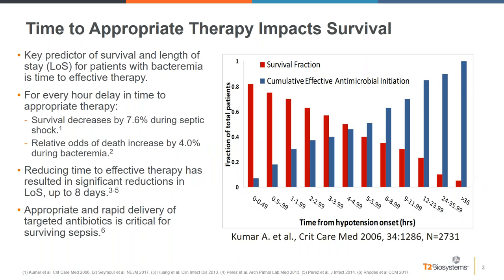We know that time-to-appropriate therapy impacts survival. In the now-famous study from Kumar and colleagues published in 2006, for every hour of delay in time-to-appropriate therapy in patients with septic shock, survival decreases by 7.6%. In another study, the relative odds of death increased by 4% in patients with bacteremia. Reducing time to effective therapy results in decreased mortality and decreased hospital length of stay, making rapid targeted antibiotic delivery critical for surviving sepsis.